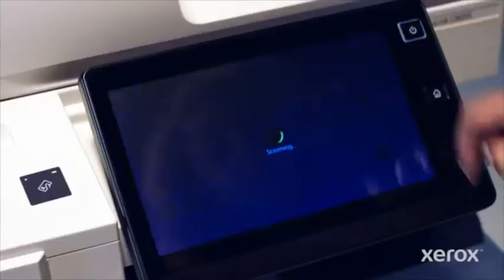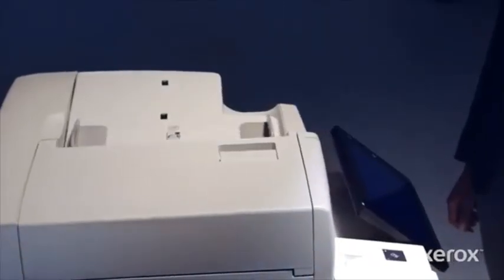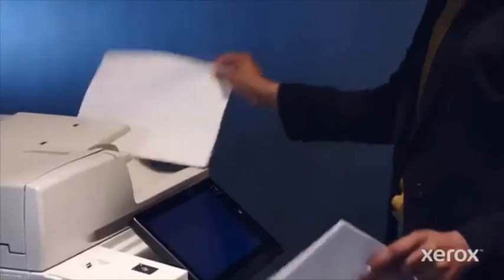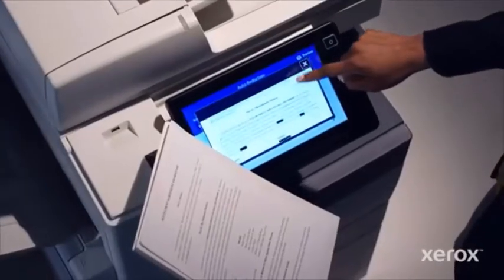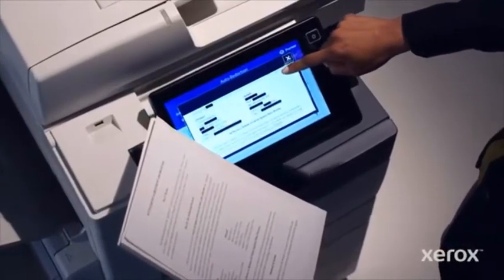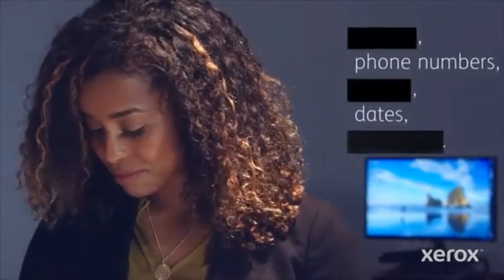Scan and preview. Leveraging cutting-edge AI technology with Google's data loss prevention software, it helps extract sensitive PII from an entire document in no time. See the redacted results before you can say goodbye to the time-consuming and error-prone process of doing it by hand.